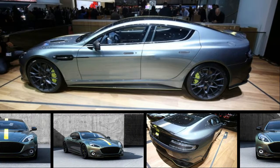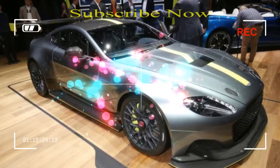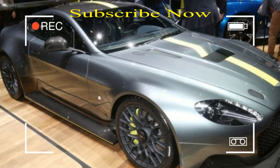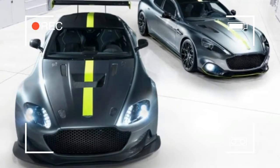Aston Martin is well known for its beautiful sports cars, its supercars, and its racing program. Now, the British automaker is bringing these ideas together in the form of a new performance sub-brand called Aston Martin AMR.